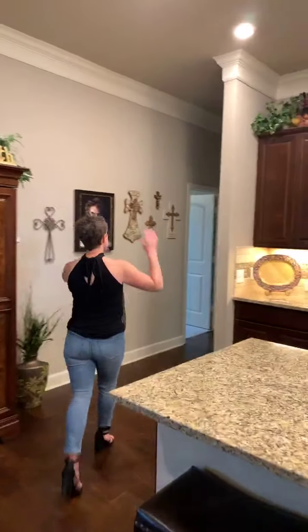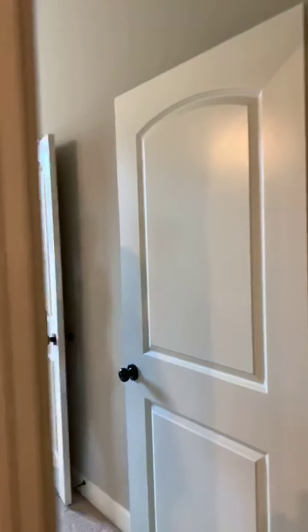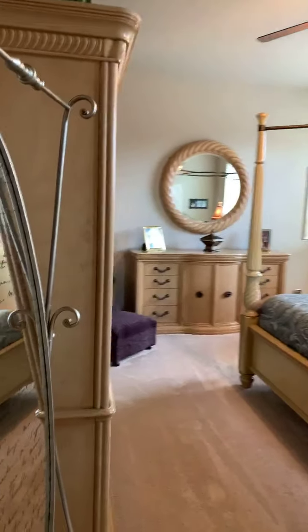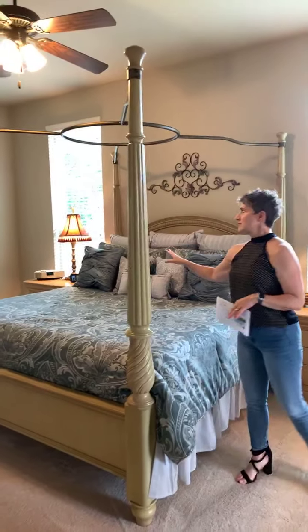Come on this way — let's take a look at the master retreat. Isn't this gorgeous? This is a large room, as you can tell, because these are large pieces of furniture and there's still ample room for everything. This home is so elegant.